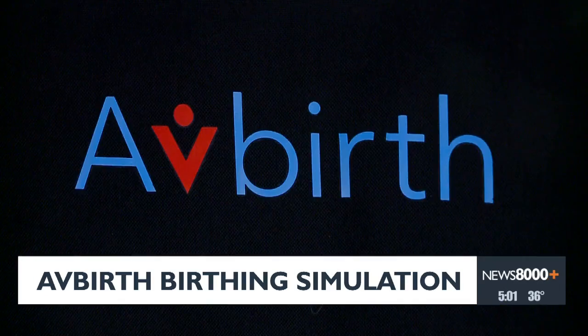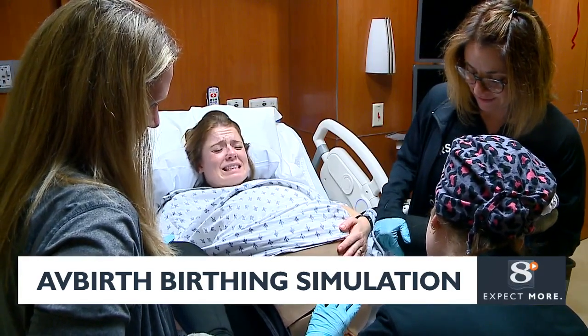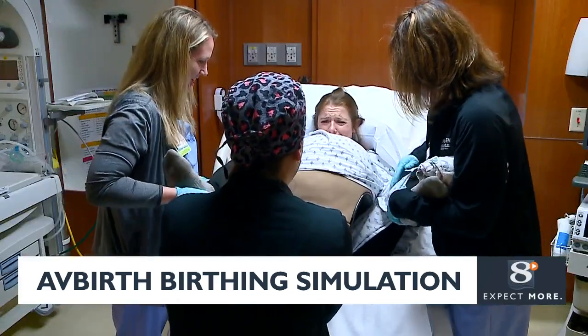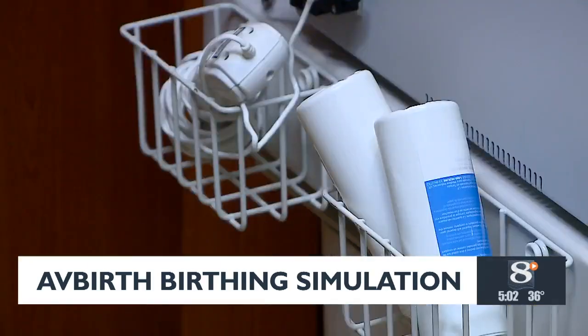Which is why Gundersen Health System has implemented their new birthing simulation called AvBirth. The simulator allows you to communicate with a real person, and allows the standardized patient to scream and express what's happening while they're giving birth.